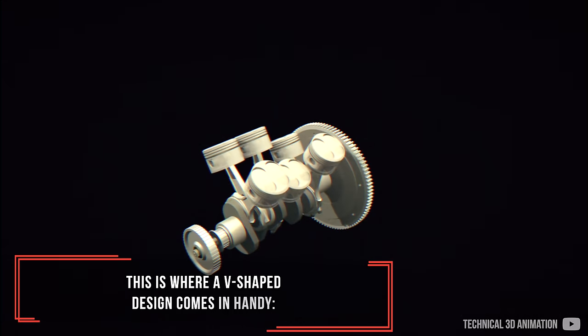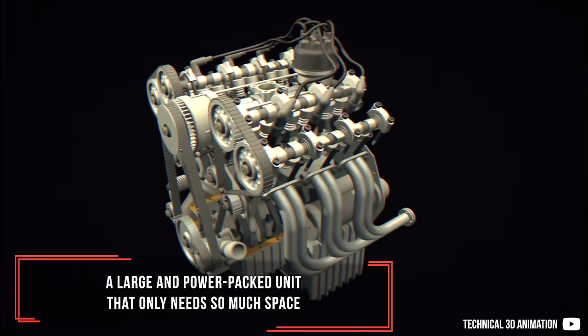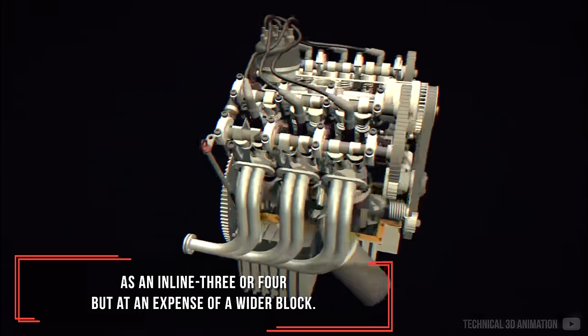This is where a V-shaped design comes in handy — a large and power-packed unit that only needs as much space as an inline 3 or 4, but at the expense of a wider block.